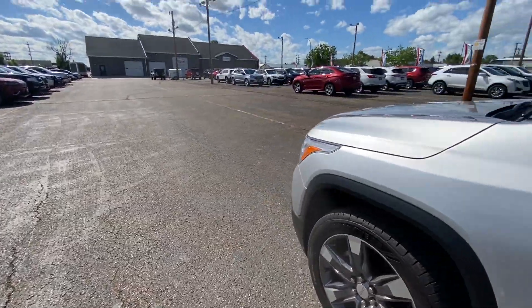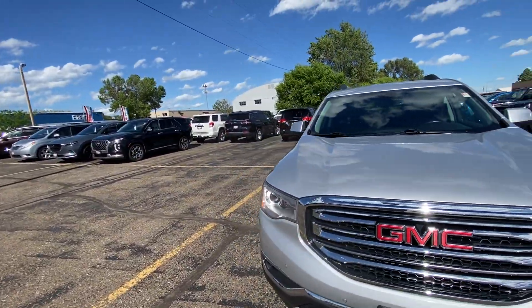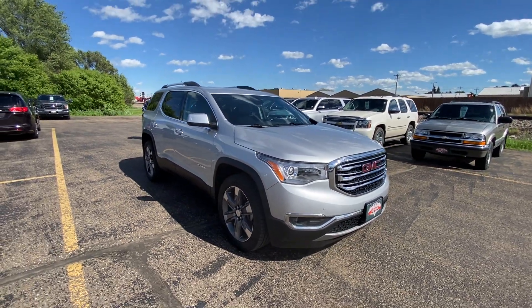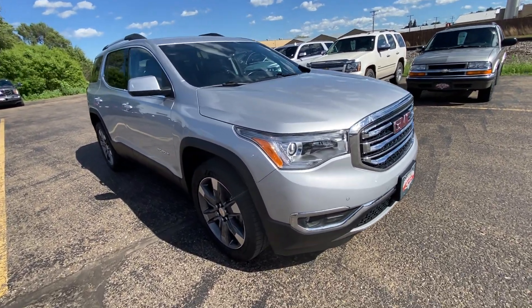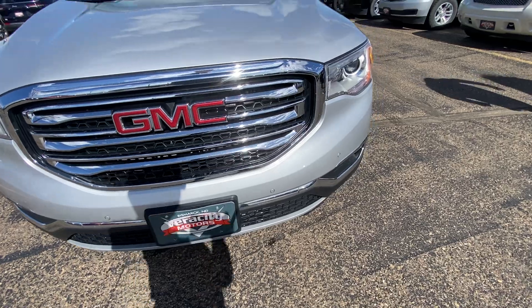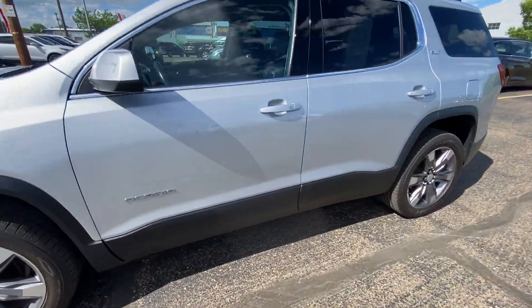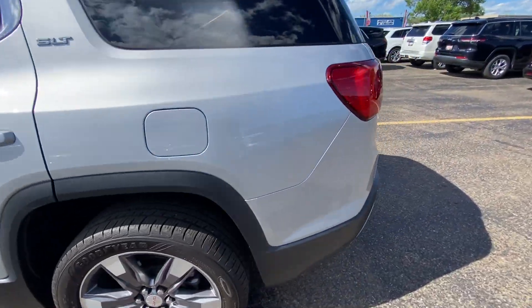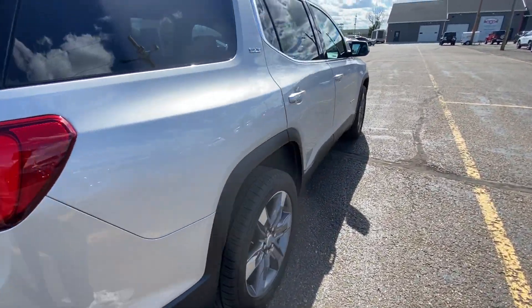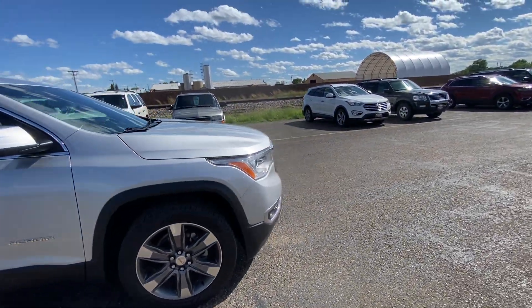I'm just going to show you any dents or things to give you an exact look at what might be on the vehicle. Like I said, it's in really good condition — it's still used, not perfect by any means. A little bit of rock chipping up on the front. My name is Nate, thank you so much for watching. This is our 2019 GMC Acadia SLT2.